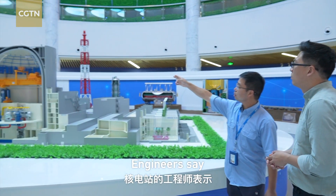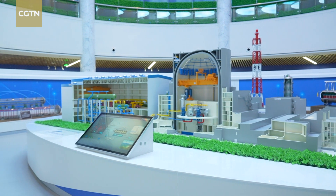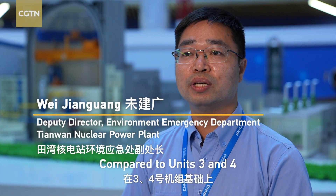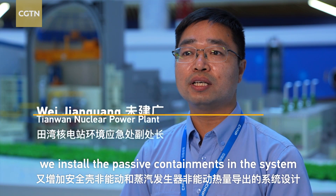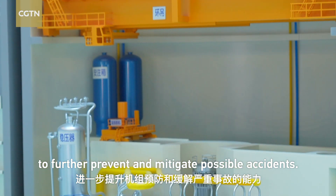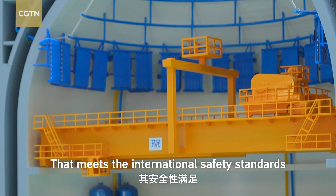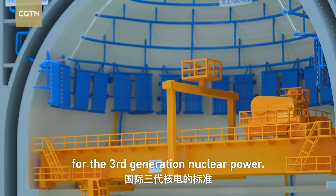Engineers said these new reactors are safer than previous generations. Compared to units three and four, we installed the designed passive containment in the system to further prevent and mitigate possible accidents. That meets the international safety standards for third-generation nuclear power.